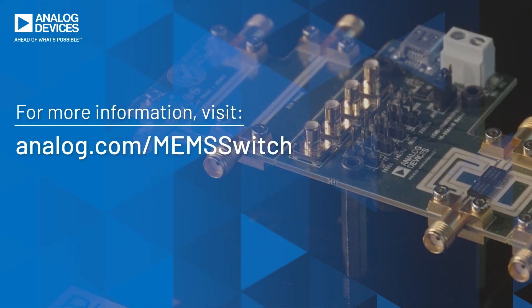For more information, please visit our MEMS technology landing page at analog.com. Thanks for watching.